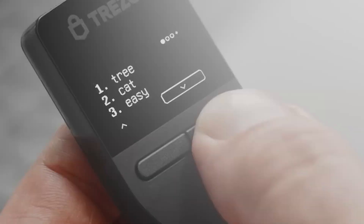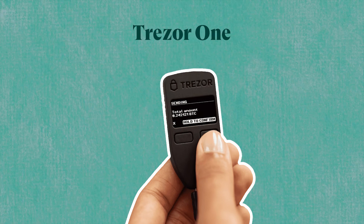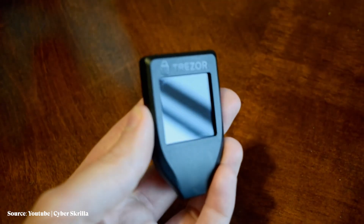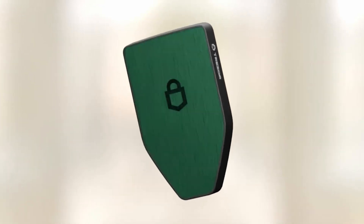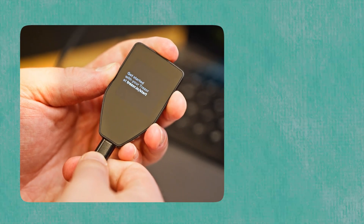Next up, we have Trezor, the OG of crypto hardware wallets. Trezor launched the world's first-ever crypto hardware wallet, the Trezor One, in 2013. Since then, they've continued to innovate, leading to their latest product, the Trezor Safe 5, the successor to their popular Trezor Model T. The Trezor Safe 5, with an EAL rating of 6+, keeps the classic Trezor design but features a slightly bigger touchscreen. You can connect the Trezor Safe 5 to Android, Windows, Linux, and macOS devices.